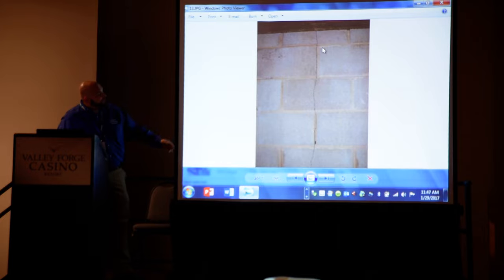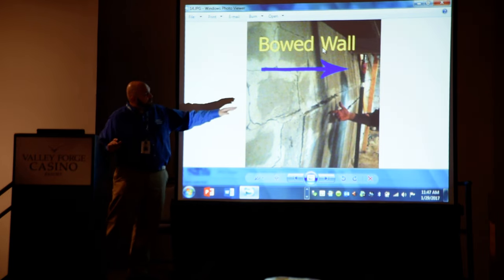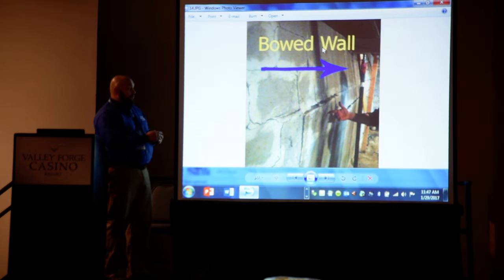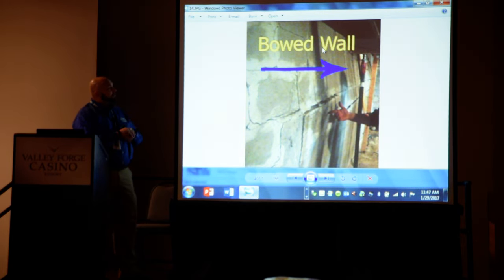This is what's called a vertical crack in the cinder block, and then we have the horizontal crack. When I go out and do my inspections, I never want to see a horizontal crack because a lot of times in the belly of the wall, that has the potential to act as a hinge. A lot of inspectors and home inspectors really don't like to see that.